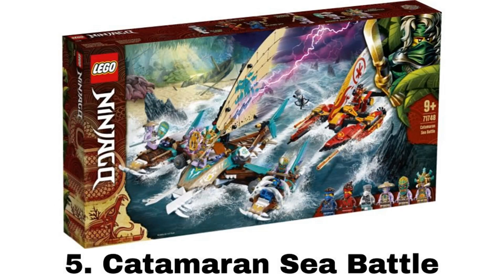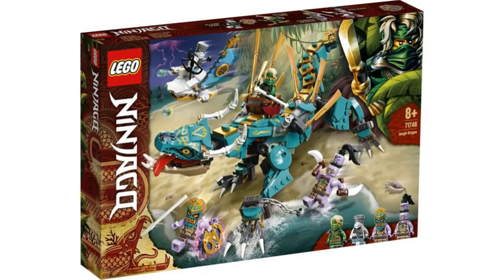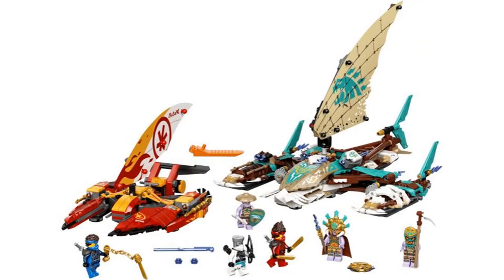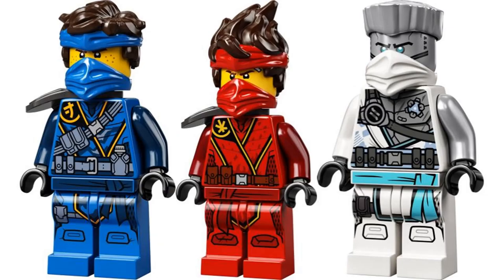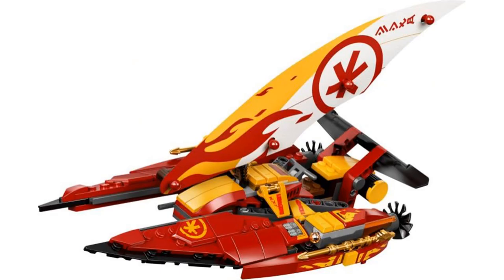Number 5 is the Catamaran Sea Battle. The island sub-theme was my favorite Ninjago sub-theme this year, and this was my favorite Ninjago set this year. The minifigures are amazing and really detailed. The island suits for the ninja are some of the best suits they have ever had. I really like their hair pieces with headbands, and the villains are also really cool figures. The first build is Kai's Catamaran, which is the least interesting of the two — it isn't bad, but the color scheme doesn't look that great for this build.